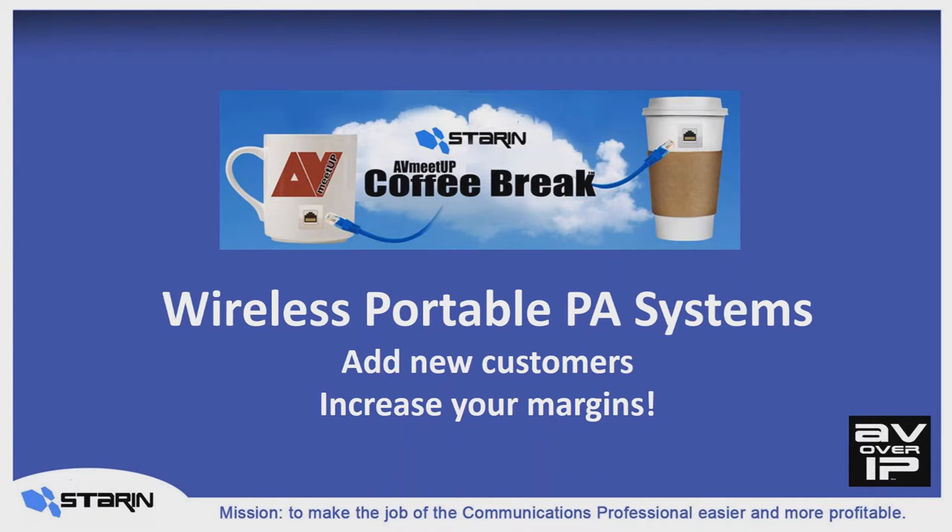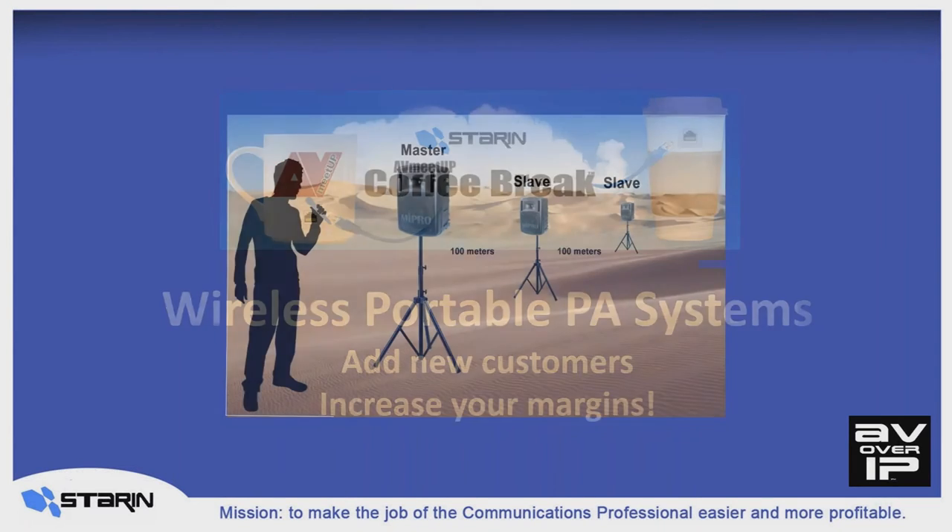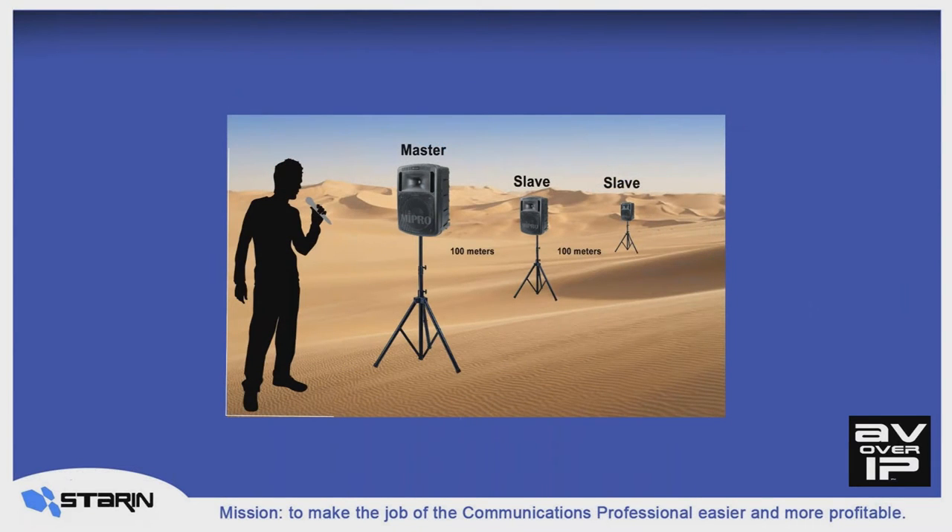It's the wireless portable PA system. You'll be absolutely blown away by the business that these can generate and the doors that they can open for you and for your company. When you say wireless, you're talking entirely wireless? Like I can use it in the middle of the Mojave Desert? Yes — self-contained and completely wireless, middle of the Sahara wireless.